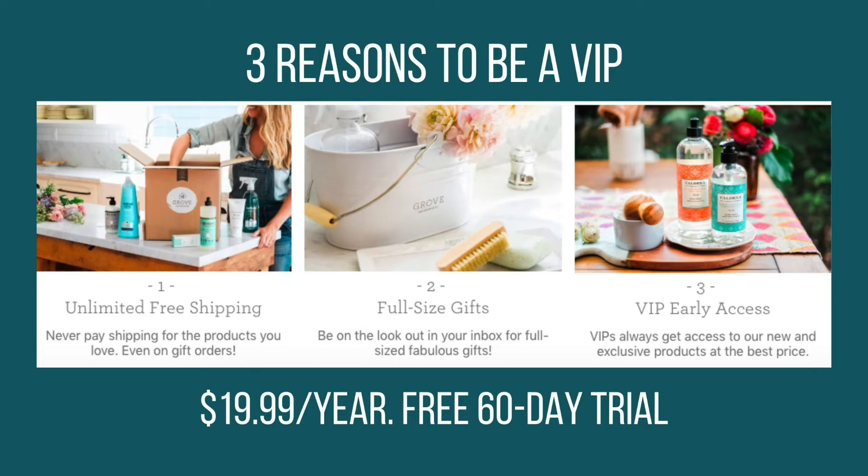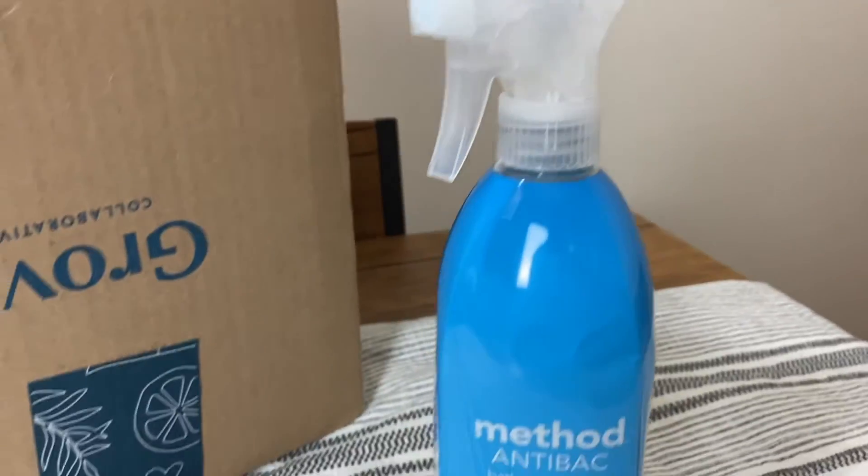The cost to use Grove Collaborative is absolutely free — you're only paying for the products that you buy and also for shipping. The cost of shipping is a flat $4.99 every time, but that cost is free if you are a VIP member. To join the VIP program, that cost is $19.99, and there are also many other perks of being part of the VIP program. The other cost to remember is that there is an order minimum, which is just to make sure that shipments are sustainable and reduce packaging waste.